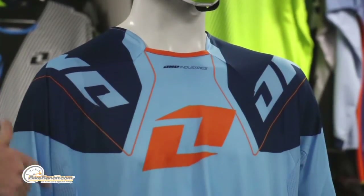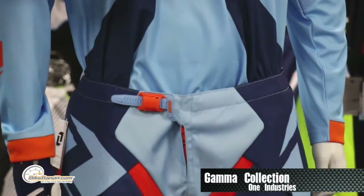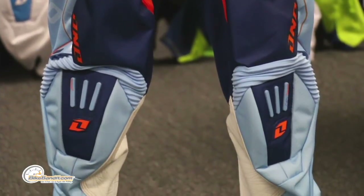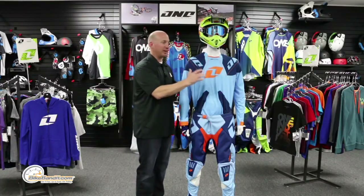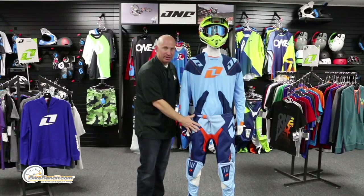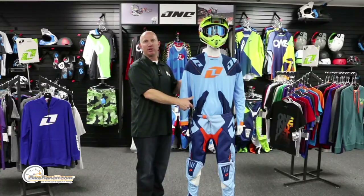Our mannequin is wearing the Gamma Series from One Industries — this is their flagship line. They make two flagship series: the Gamma and the Vapor. The Vapor uses a different tech material making it a bit lighter, while the Gamma gives you a more robust garment. Sizing: jerseys go small through 2X, pants 28 to 38 US men's waist, with seven different color options. This is the navy colorway.